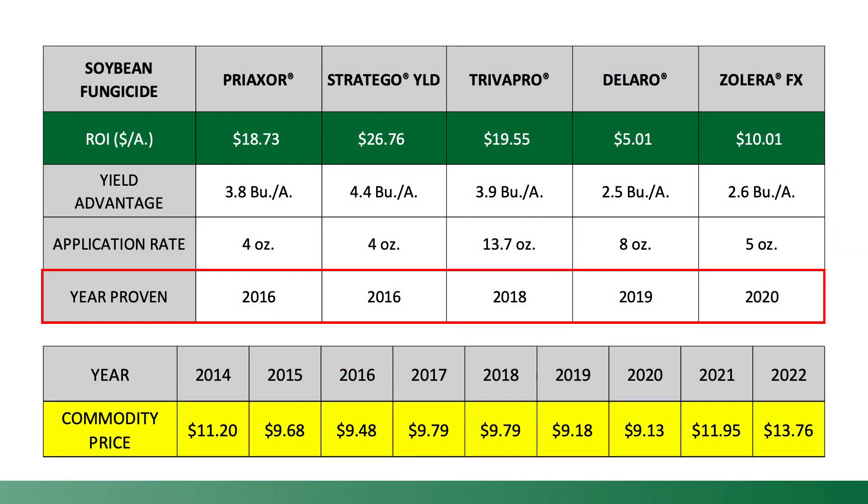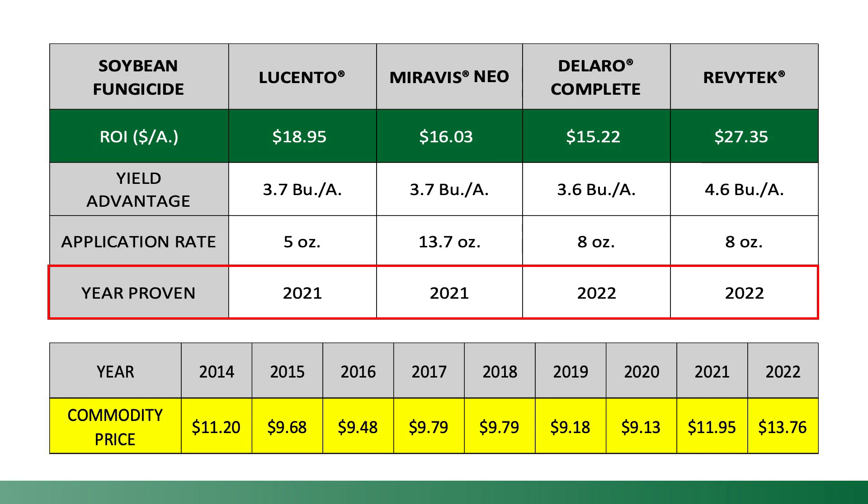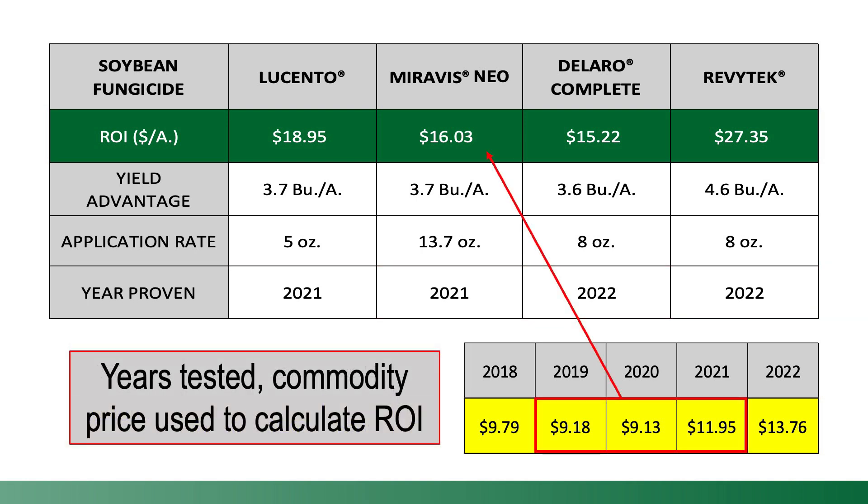The good news is many of our fungicides that are now considered PFR proven or profitable were tested in years like we're experiencing now with a lower commodity market. You can see by the screen in front of you not only when the product earned the distinction of PFR proven, but also the commodity price that we utilized to calculate our ROI or return on investment.